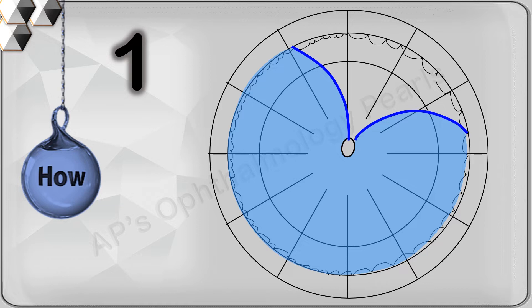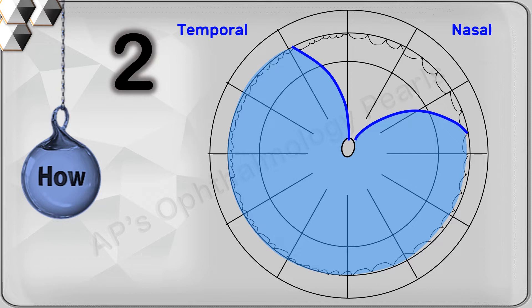To prepare for finding the holes, first determine the limits of the detachment: if they are above the level of the optic disc they are superior detachments, and if they are at or below the level of the optic disc they are inferior detachments. Next, determine the side of higher detachment — here it is temporal — and finally note whether the detachment crosses the 12 o'clock meridian.